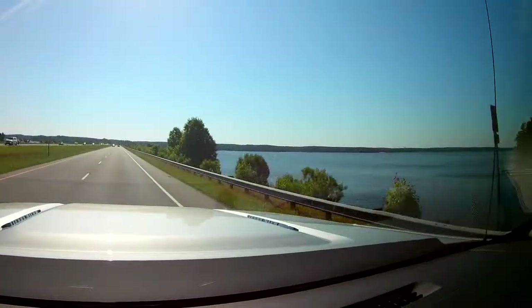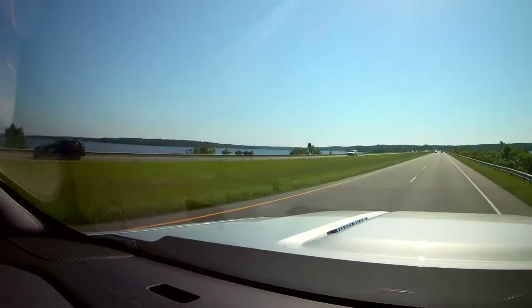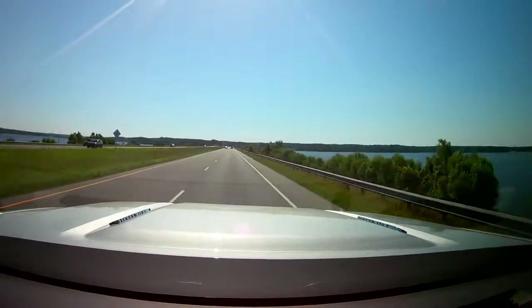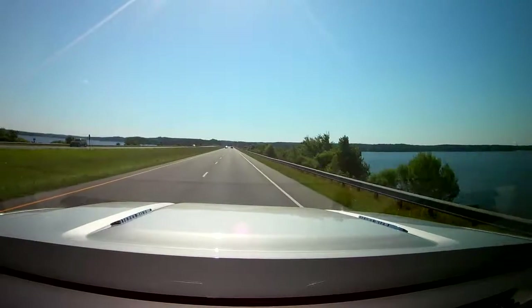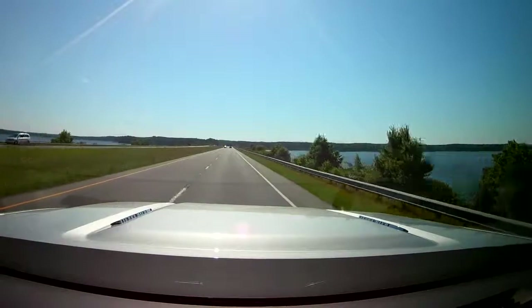Here is the second bridge over Jordan, which puts us on the main body of the lake. As you can see, it's a really large lake. I'm not quite sure how many campsites they have.